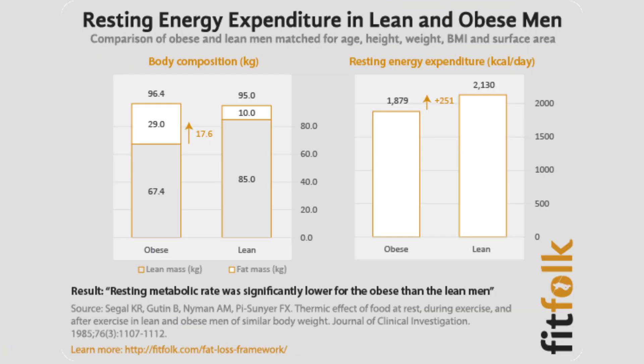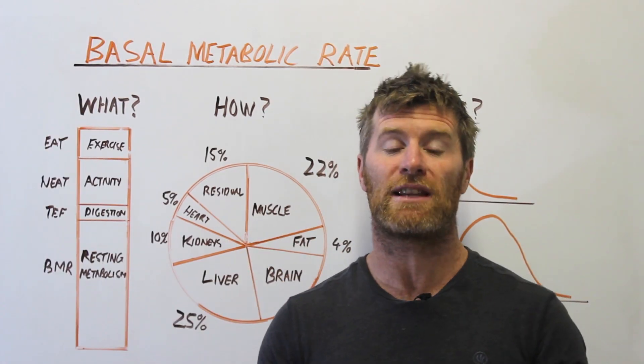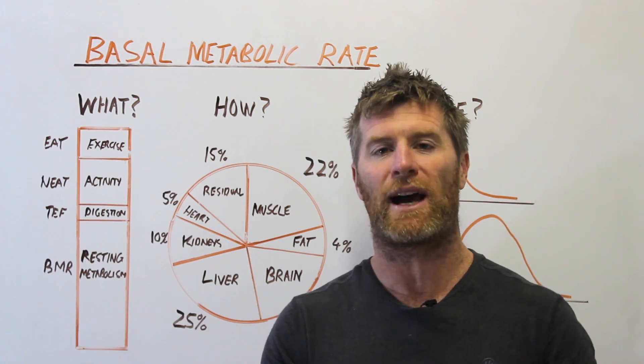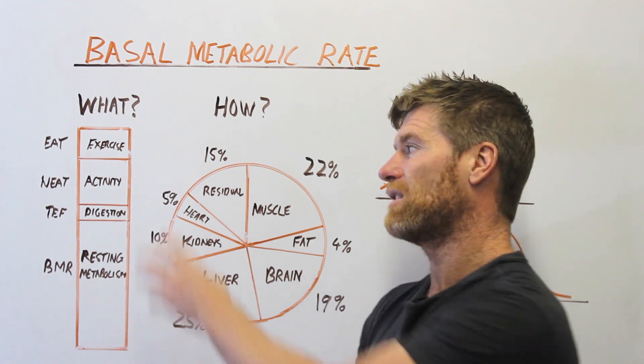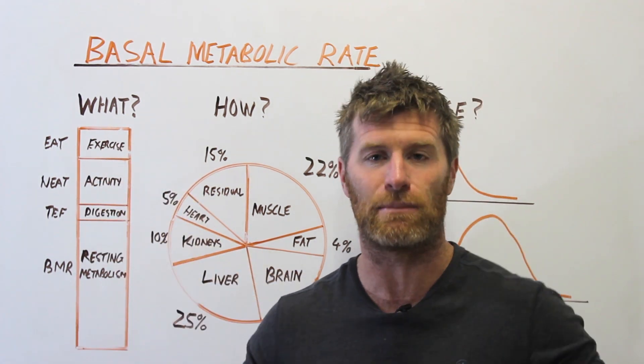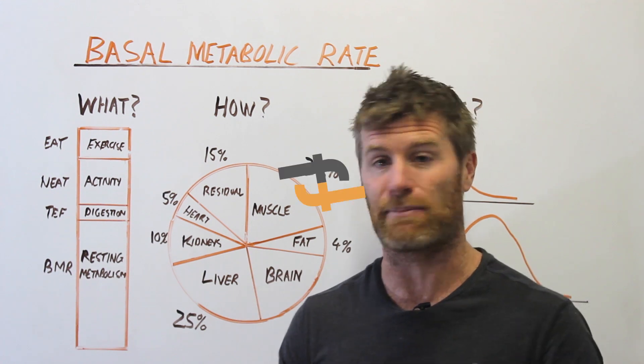You could do absolutely years of weightlifting and it's only going to improve your BMR by around 200 calories a day. If you're just looking to expend more energy, lifting weights is good and will help protect your metabolism. But it's a lot easier to increase your energy expenditure through your NEAT and general activity, because that is the biggest factor in variation in our energy expenditure.